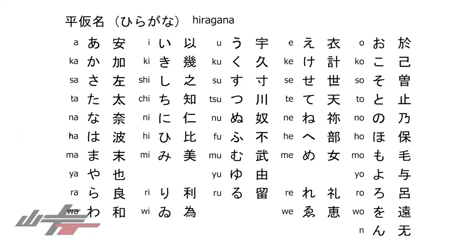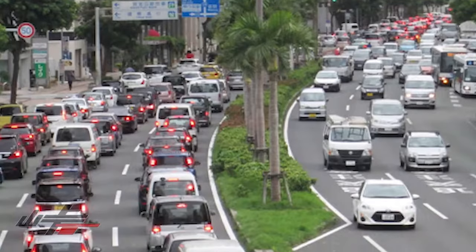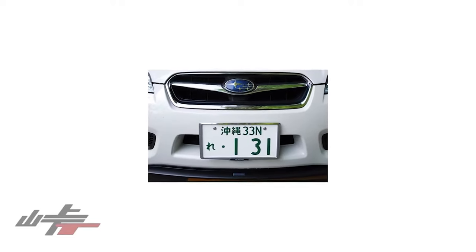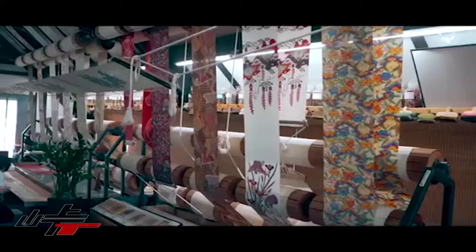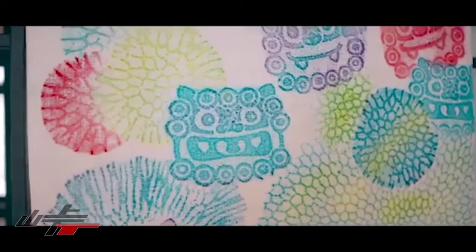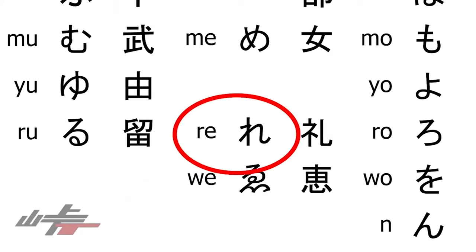There are two exceptions. The character 'Wa' means it's a rental car. The other exception is in Okinawa prefecture. Okinawa has a very limited transit system, meaning there are a lot of cars there, and a huge amount of tourists, which means a lot of rental cars — more than they had characters for 'Wa'. Okinawa is the only prefecture out of all 47 in Japan that has an additional rental car character, which is 'Re'.